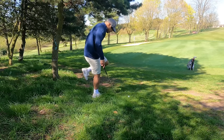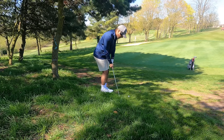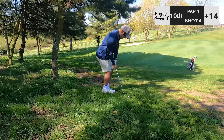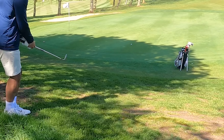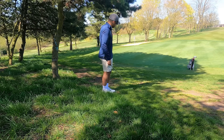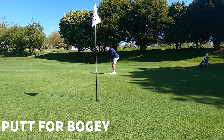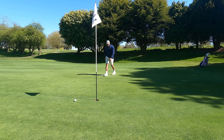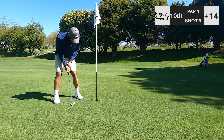Not where we wanted to be on our fourth stroke, but here we are. Downhill — pitching wedge in hand, going to bump it toward the hole. Straight as an arrow. Another double. A double bogey on the hardest hole of the round — we'll take it.